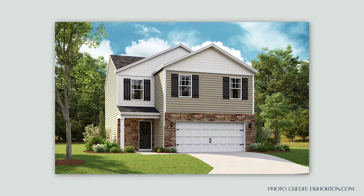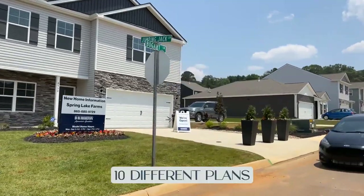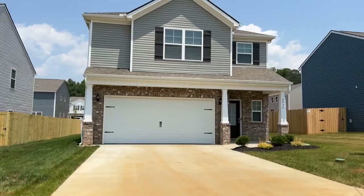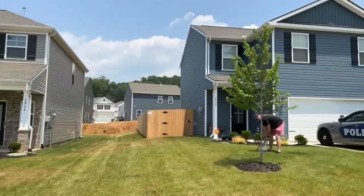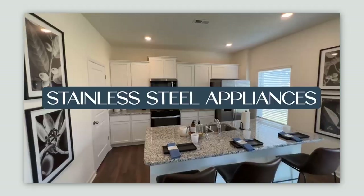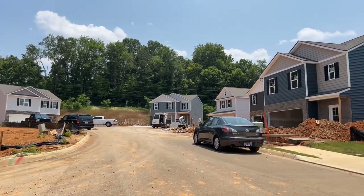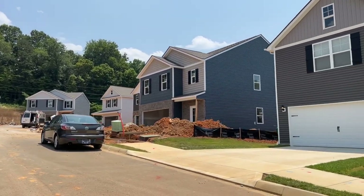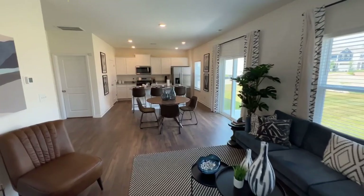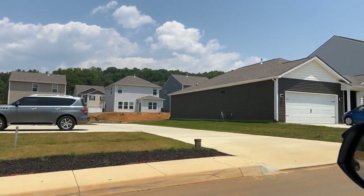Homes starting in the 300s offer a fantastic value in today's market. Spring Lake currently offers 10 different plans to choose from, ranging anywhere from 1,341 square feet on one level to two-level plans that are over 2,600 square feet. They all include stainless steel appliances, granite countertops, and hardwood floors — things that many builders consider upgrades, but D.R. Horton considers standard in this community. They also have security systems, soft-close cabinetry in the kitchen, and nine-foot ceilings on the main level.